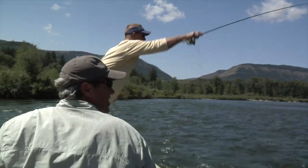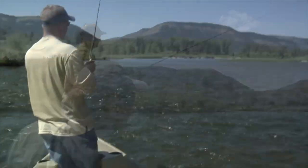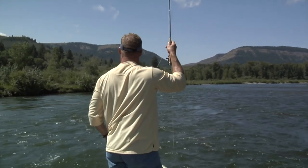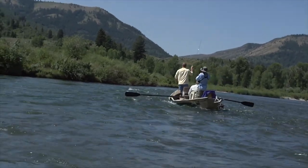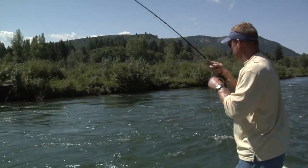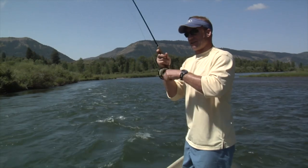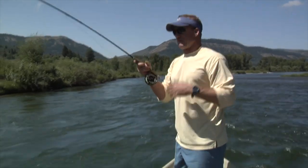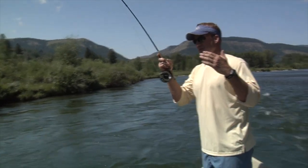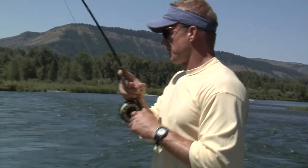It's a great day and it's about to get a whole lot better as we hit the next riffle. Caddis, PMDs — there's a fish. He's taking off. They're staging. When the PMDs — pale morning duns — are coming off, these fish will stage just behind the riffle as the hatch starts because the nymphs are in the drift. They move up into the riffles and get actually on the riffles when the hatch is in full swing.